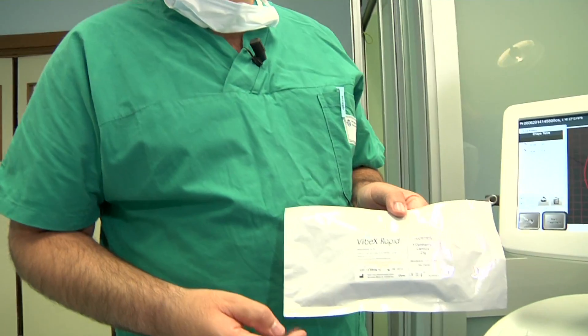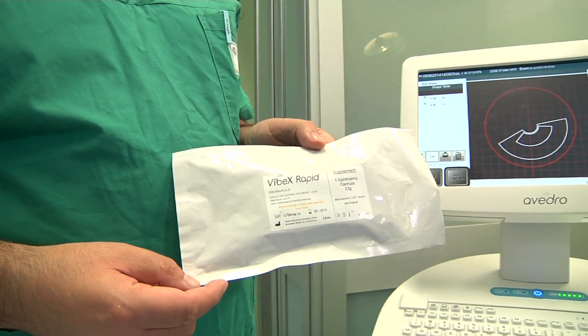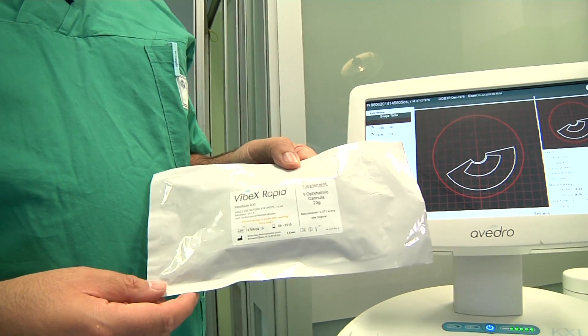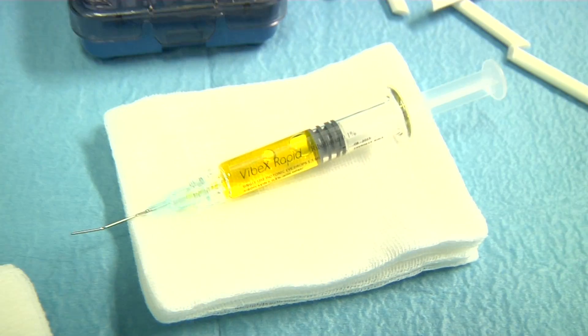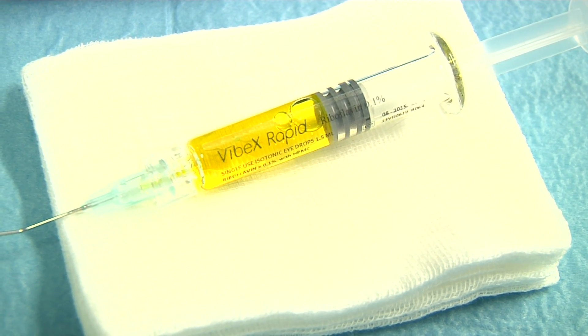We will use a dextran-free solution, avoiding corneal dehydration which is very dangerous in the intraoperative period. The VBEX Rapid is a fast soaking solution without dextran and with hydroxypropylmethyl cellulose as the riboflavin vehicle.